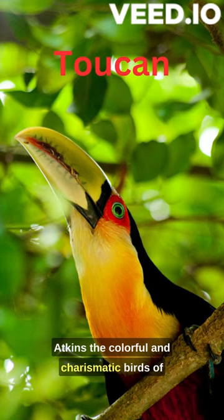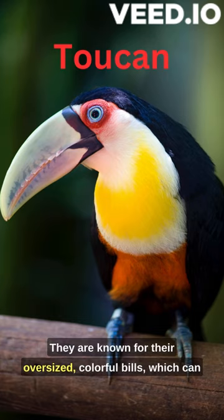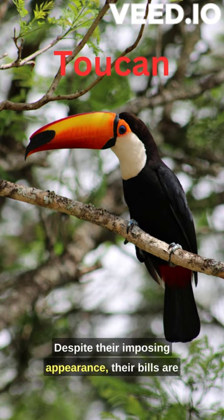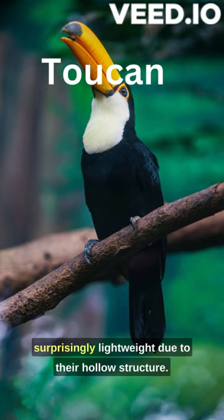The colorful and charismatic birds of the tropics possess several intriguing features. They are known for their oversized, colorful bills, which can be up to one-third of their body length. Despite their imposing appearance, their bills are surprisingly lightweight due to their hollow structure.